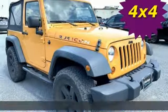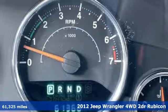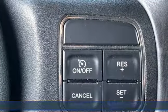It's a 2012 Jeep Wrangler. Explore what lies beyond the next ridge in this original Freedom Machine. And with features like these, every drive is a pleasure.